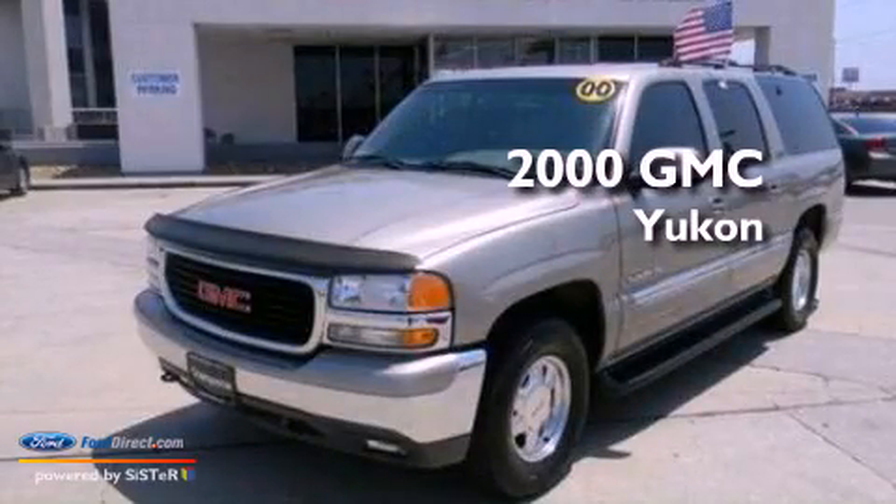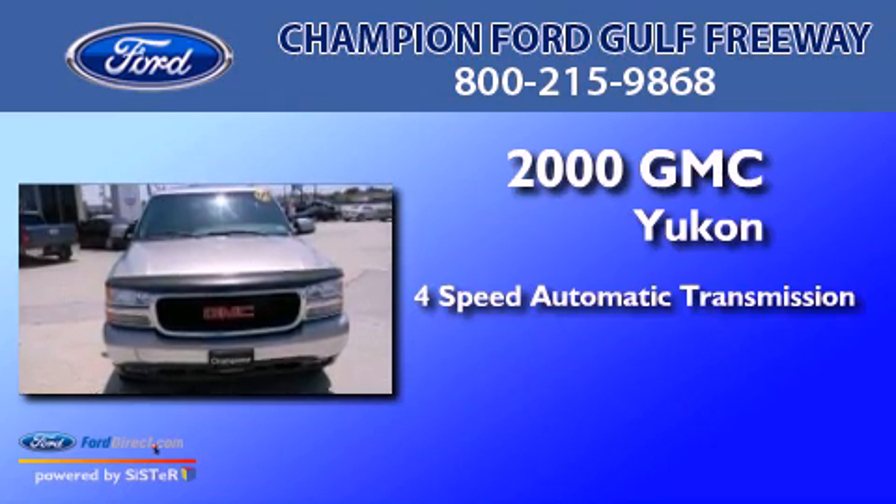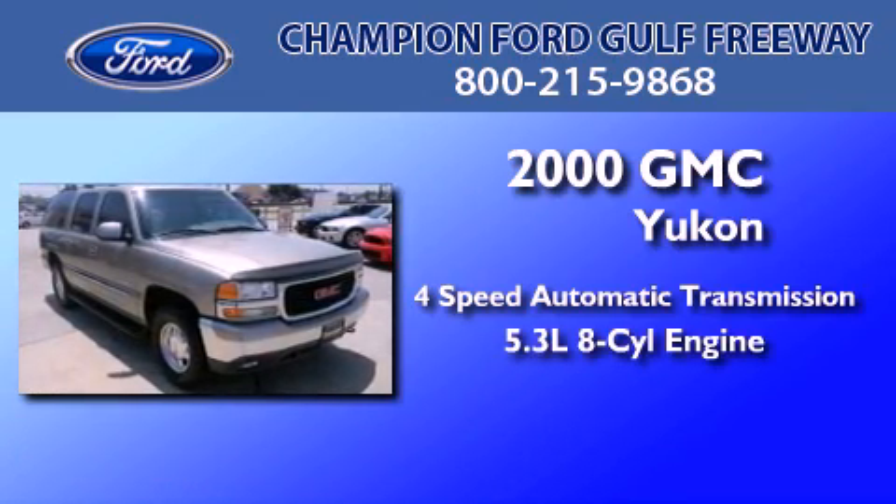This is a 2000 GMC Yukon. This SUV has a 4-speed automatic transmission and a 5.3-liter V8.